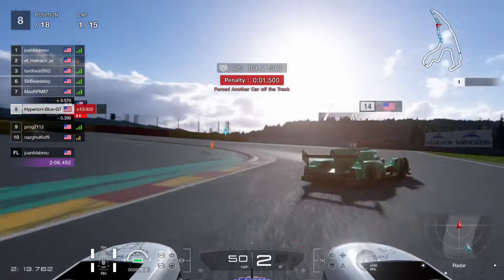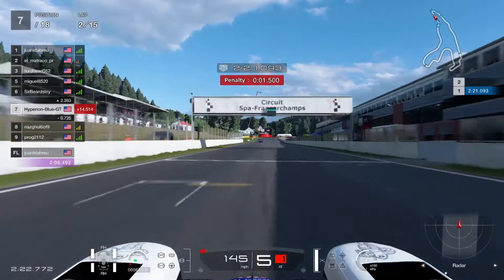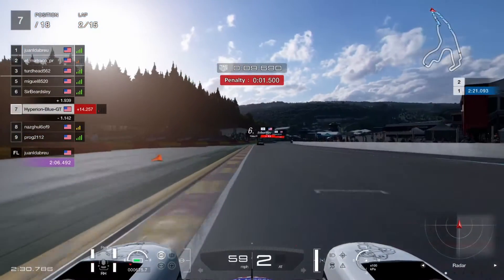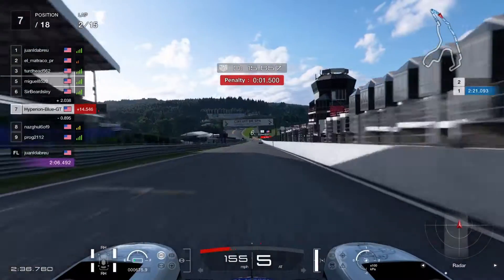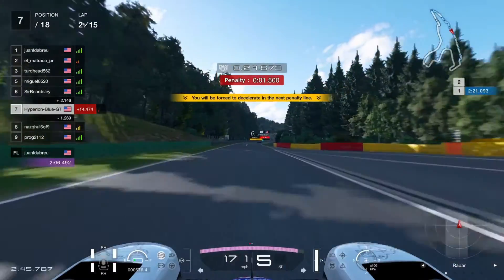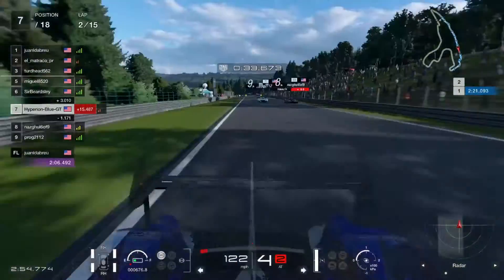That penalty is a reminder to be very careful. MaxRPM87 is having a tough time recovering. That puts me stopping at 10th place for now — a very tough opportunity. This Group 1 race on Spa-Francorchamps is very important. We need to take position while keeping responsibility and staying careful.